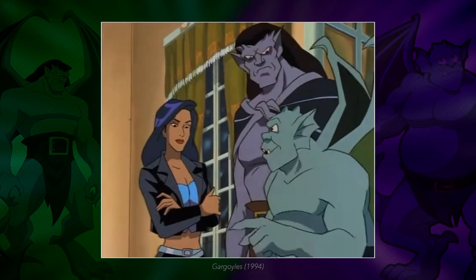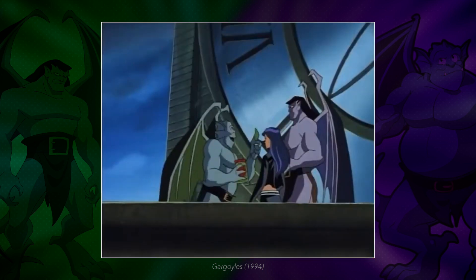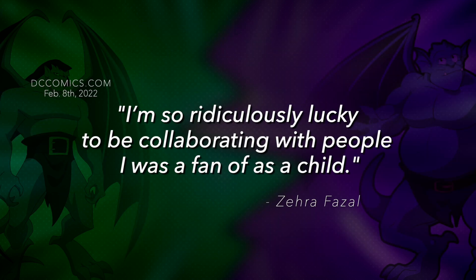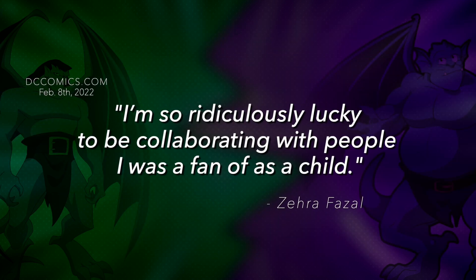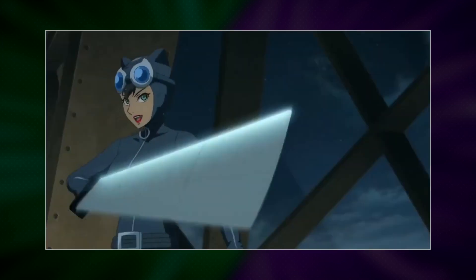George Weissman, the writer of this movie, also created Gargoyles. The voice actress of Nosferata mentioned in an interview that she used to love that show, stating: 'I'm ridiculously lucky to be collaborating with people I was a fan of as a child.' You can definitely see the Gargoyles' influence in this bat-themed villain. The cat and the bat fight 52 ninjas.